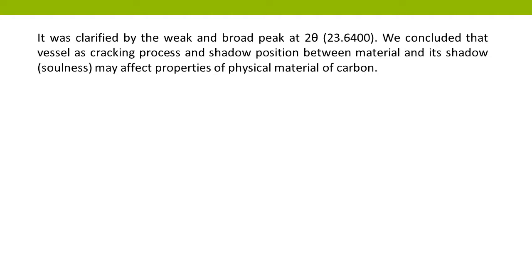We concluded that the vessel's cracking process and the shadow position between the material and its shell — referred to as soleness — may affect the physical properties of the carbon material.